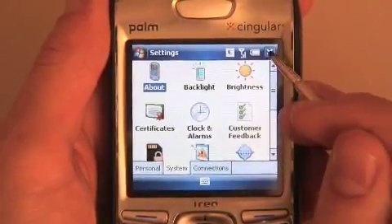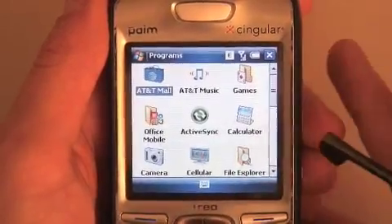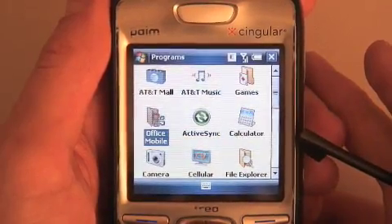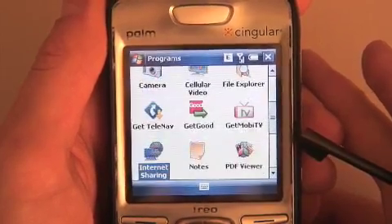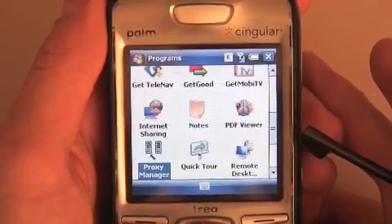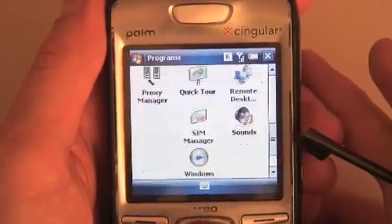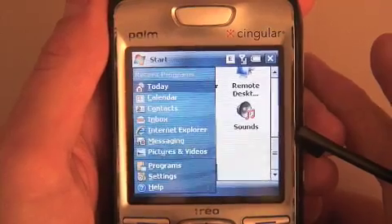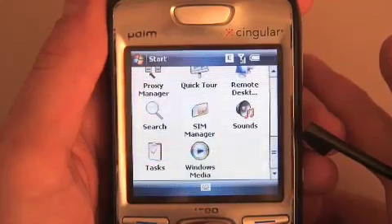Mute calls and speakerphone are much easier to get to when you're on a call — there's just a big button for those. They've added the AT&T Mall, AT&T Music, Cellular Video — some custom AT&T apps — plus little stubs to download TeleNav and get MobiTV. And look at that — internet sharing. Internet sharing on Windows Mobile 6 is really, really nice. You just turn it on, set it to USB or a Bluetooth personal area network, and a PC or even a Mac will just see it and you get online. No hacks — it's very clean, very easy.